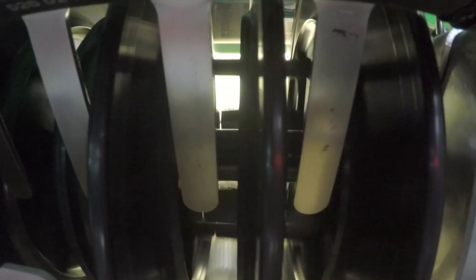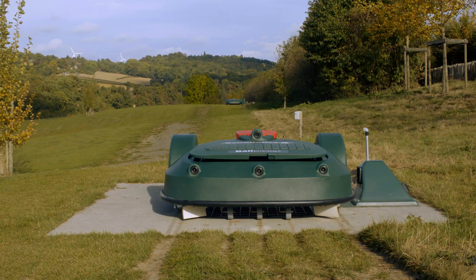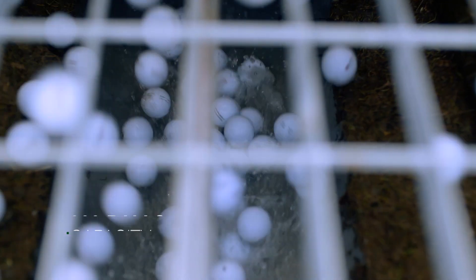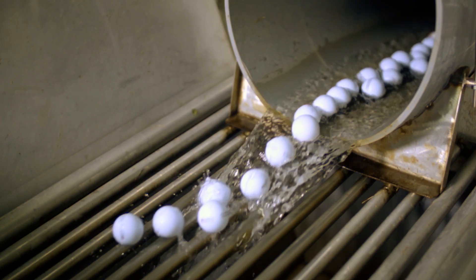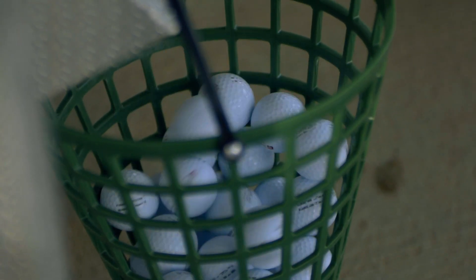The balls are collected by ball picking robots, released in a special grid, and then gravity takes them to the ball washing system. Then there is a ball storage system. A blower redistributes these balls to two dispensers, and the player fills a bucket and then plays.